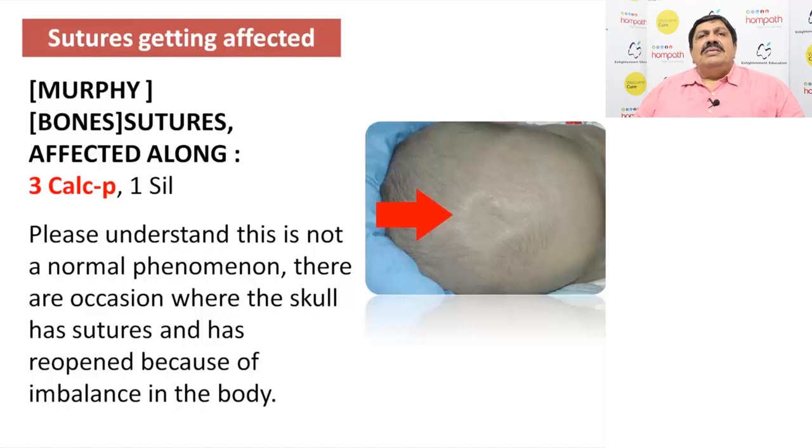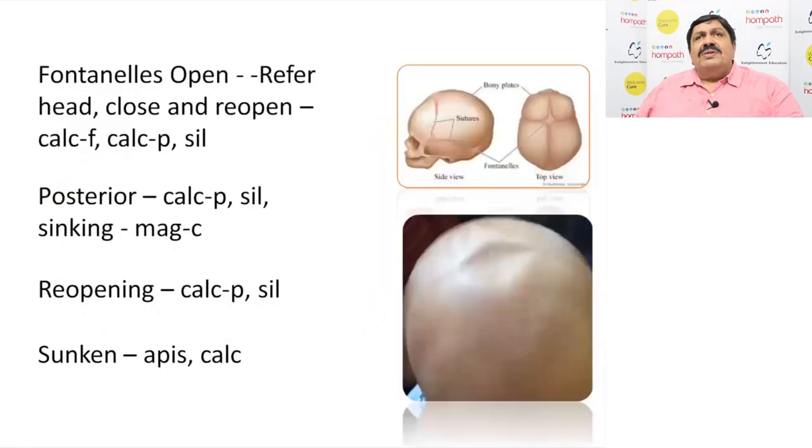This is very amazing. Again, Calcarea phosphorica — so even if you don't know anything, close your eyes and give Calcarea phosphorica. We have seen so many patients in our practice where sutures have healed — the bone sutures of the head, the parietal, temporal, and occipital bones — they get united, again they open out, and that is Calcarea phosphorica. When you give it repeatedly, it works beautifully.